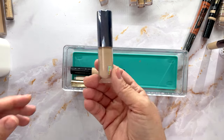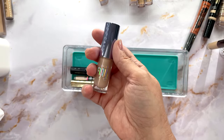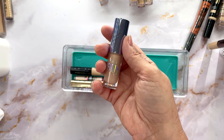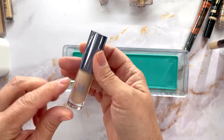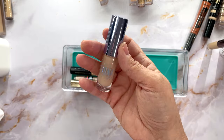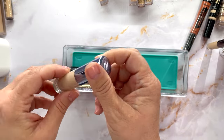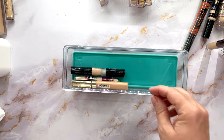This is a concealer from Wycon — W-Y-C-O-N — an Italian company. My daughter was studying abroad and we went to Florence, that's where I got it. It's been at least five years though, so this has got to go.